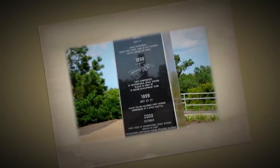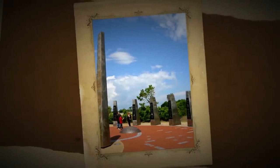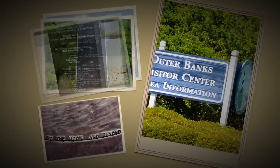Join us as we celebrate the 10th anniversary of the Monument to a Century of Flight, located at the Aycock Brown Welcome Center, Milepost 1, Kitty Hawk, North Carolina.